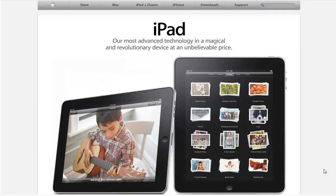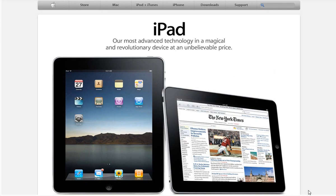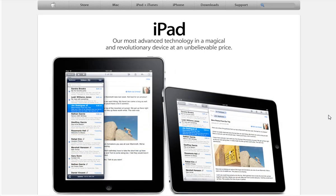Hey guys, what's up. Today we're going to be talking about the new Apple tablet, also known as the iPad. Basically, this is the long-rumored tablet and I'm just going to be taking you through what's in the device and what people are thinking now that it's finally out and all the speculation is over.